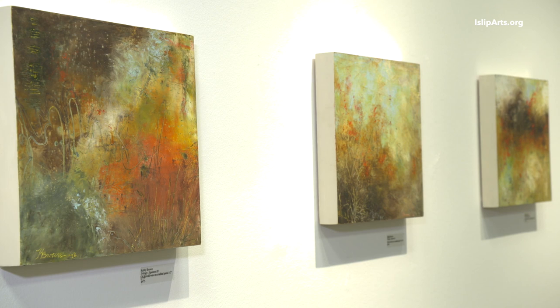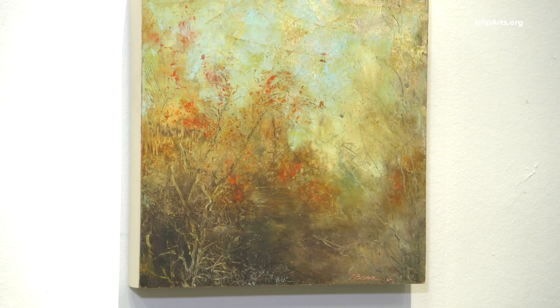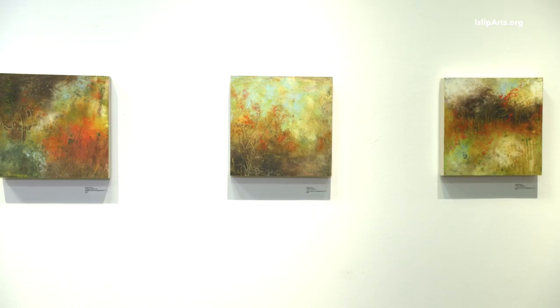They are three separate pieces, but created with the same color palette. I didn't want to do it as a triptych necessarily, but I wanted them to be related. Autumn is my favorite season because of the colors, and so that's what I tried to capture with these pieces.